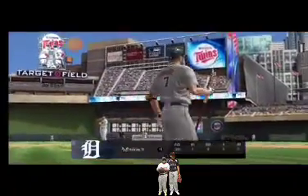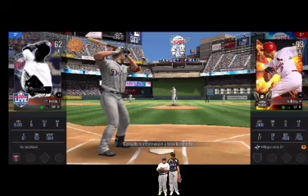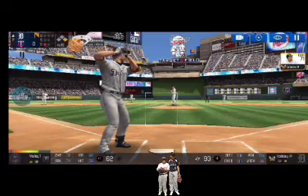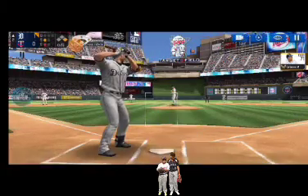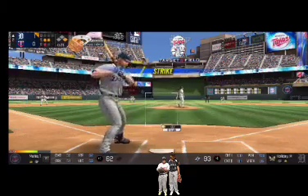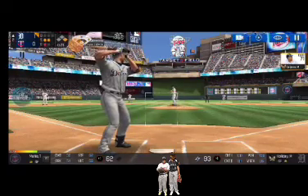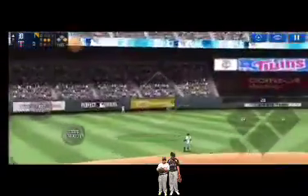One out, runner on first. He's standing back in the batter's box. He's in a full wind-up — the batter's protecting the plate. He delivers — perfect pitch for a strike, strike two. He's in a full wind-up — he's got some real pop at his back.